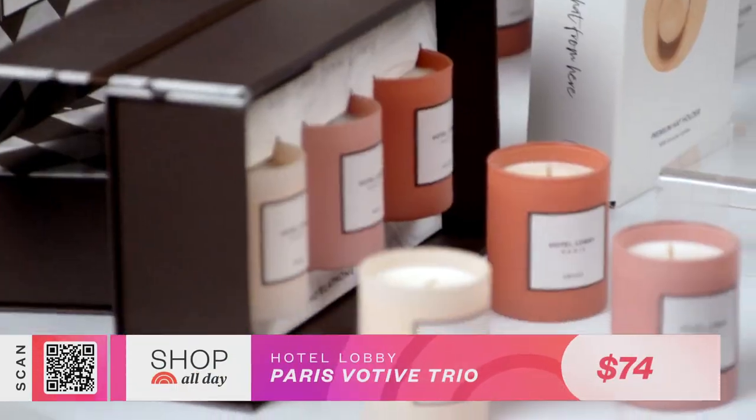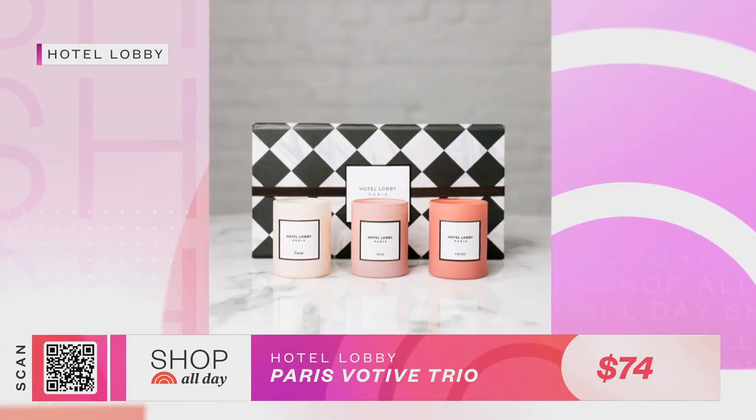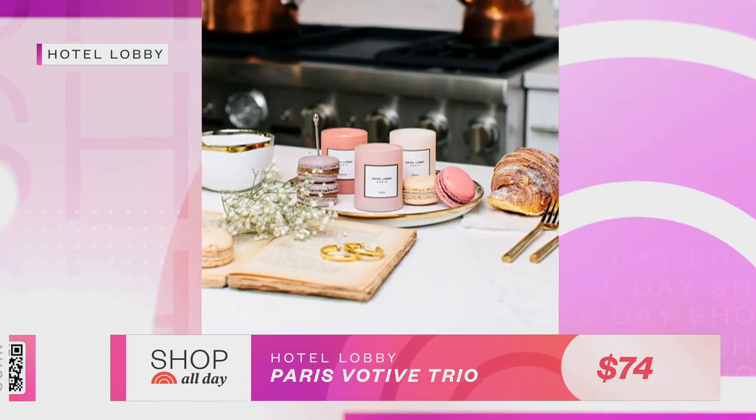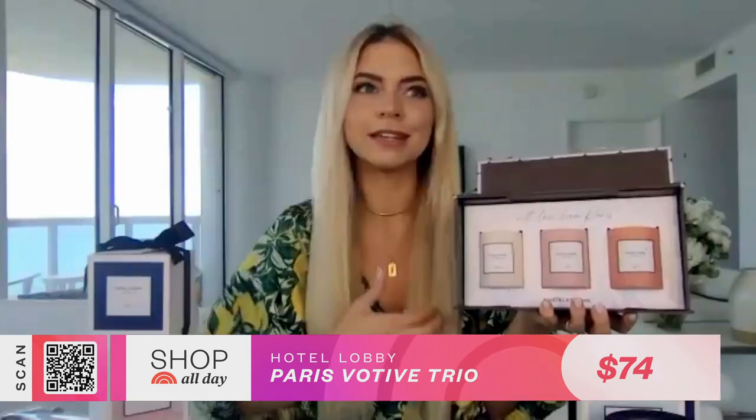What places in the world inspired these? So this is part of our Paris collection — it's called the City of Love collection, inspired by Paris of course. We sell this photo trio, which comes in a beautiful box. They are three scents all inspired by different hotels and experiences I had while traveling in Paris, and I just wanted to bring those scents and those experiences to everyone.